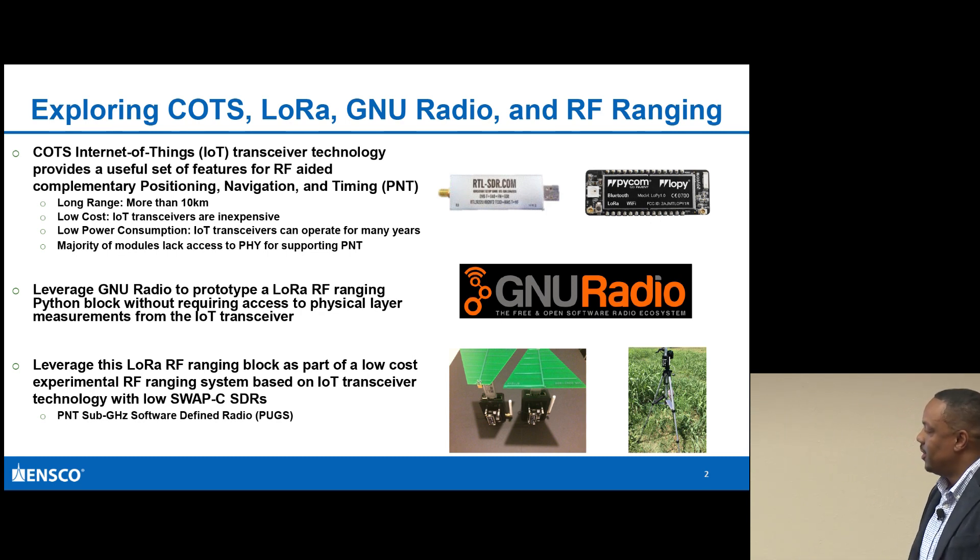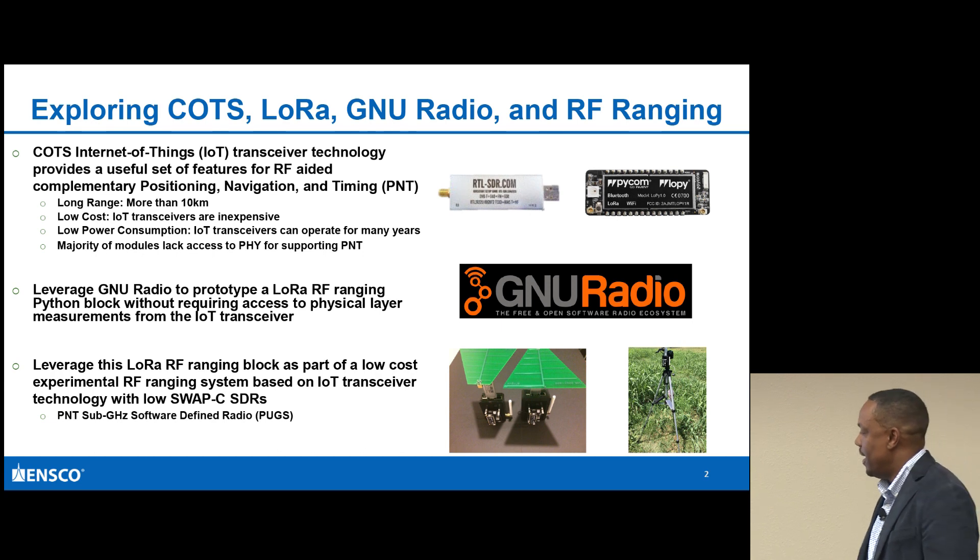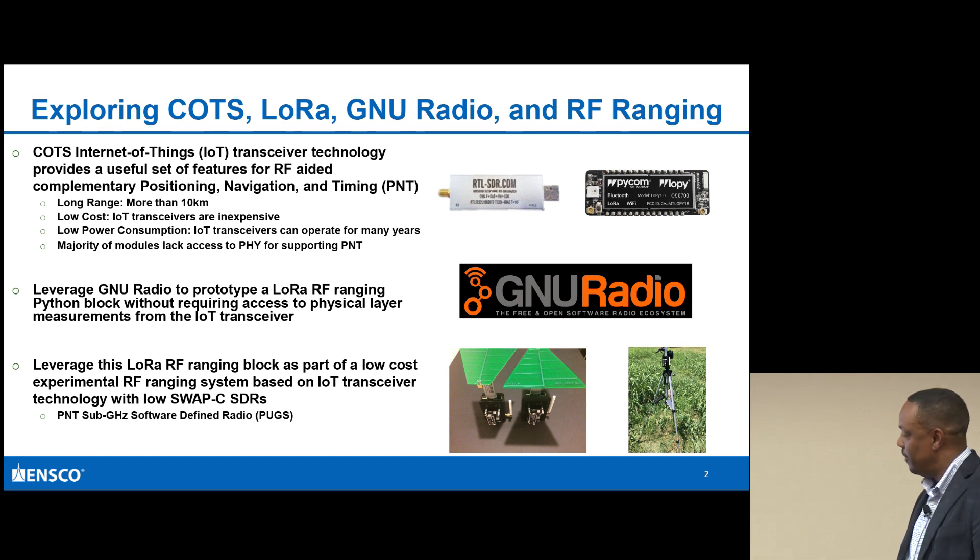This is a picture of the PUGS setup that incorporates both a GNU Radio construct as well as these embedded transceivers, and also leverages the RTL-SDR. I'm using the RTL-SDR as a passive receiver while actively transmitting between the two LoPy devices.